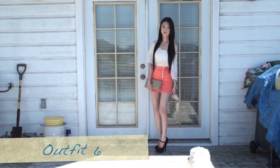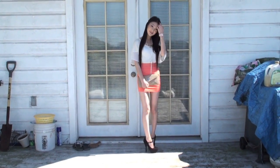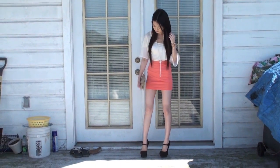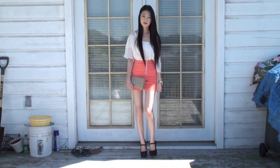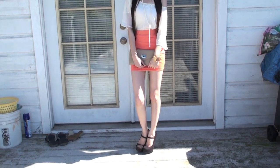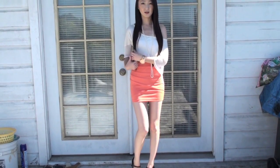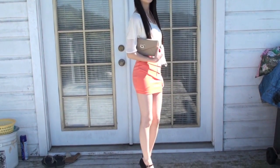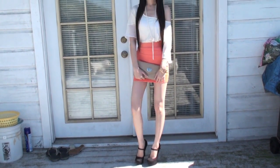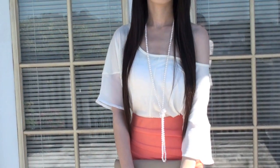This last outfit is also very formal. Any bandage skirt in a delicate color looks great with this top. I decided to go with a coral one, which is perfect for the summer. This outfit is perfect for date night.